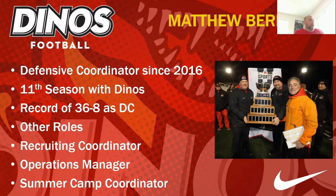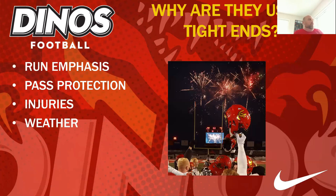When looking at why teams use tight ends, there are four questions to ask yourself. First, is it a run emphasis? Are they putting seven linemen on the field because they want to pound the ball at you? Second, is it a pass protection thing? Some teams we've faced shifted to six or seven linemen or an H-back to run heavy pass protection sets, allowing receivers to get downfield. Sometimes big bodies come on the field for protection rather than a physical run attack.